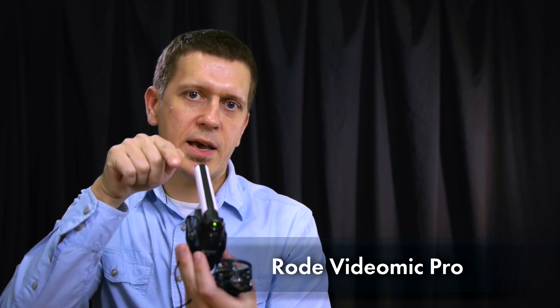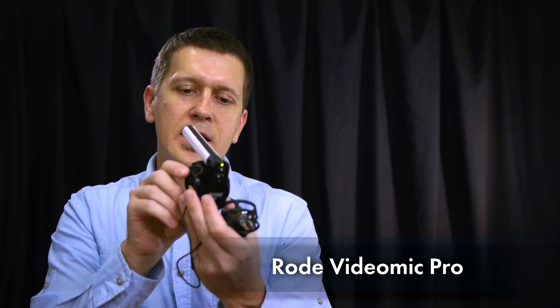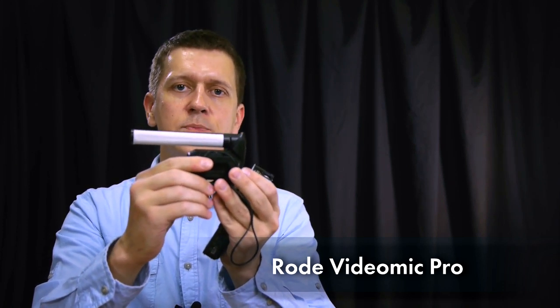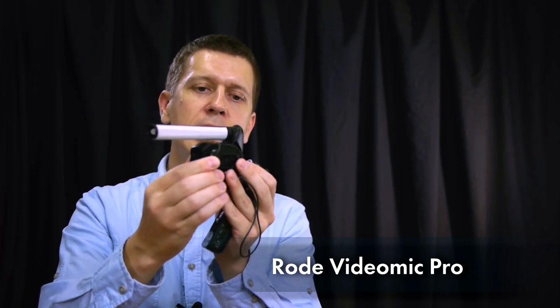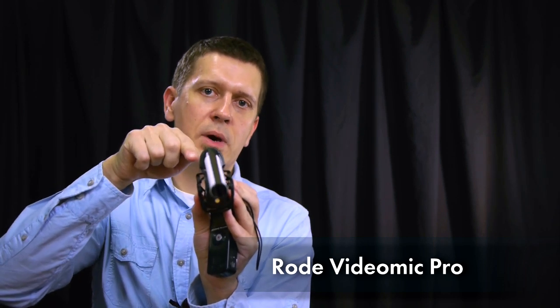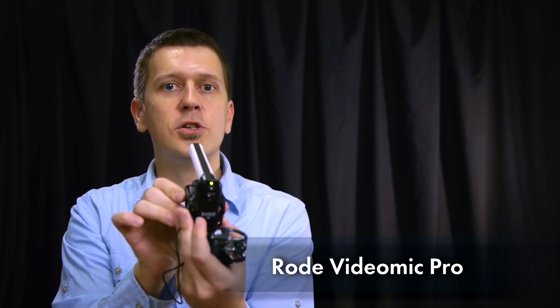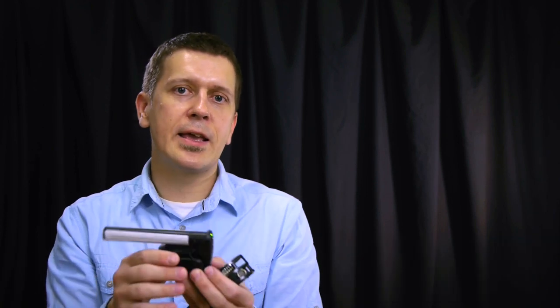When I speak from the front side of the microphone you can hear my voice loud and clear. As I start turning the mic, my voice starts being rejected and you don't hear me as loud and clear as before. And as I keep turning it — now I'm speaking from the back side of the microphone — you can still hear my voice, but not as good and loud as from the front side. So that's basically how a typical shotgun microphone works.